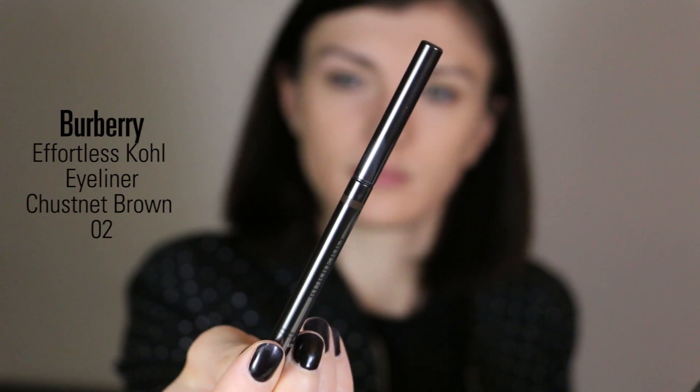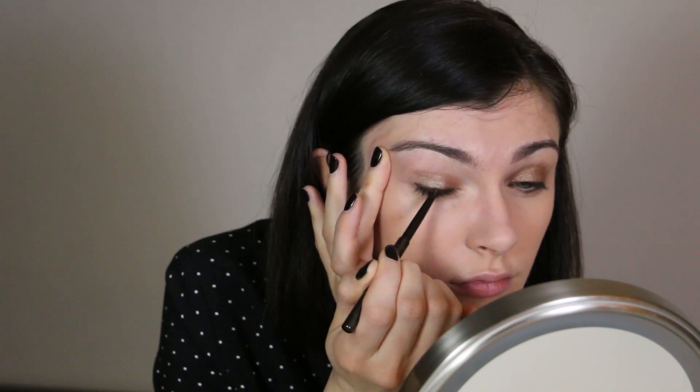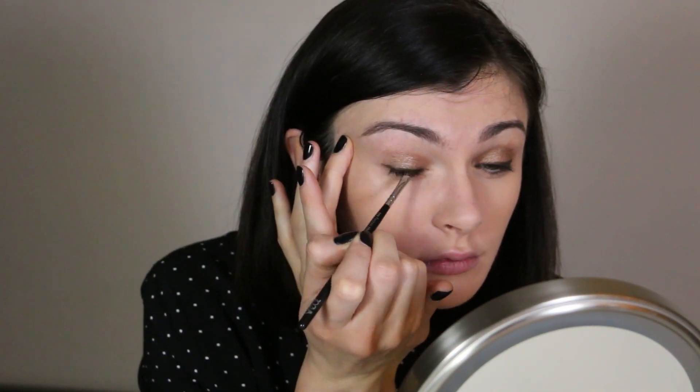Just to add a little bit of definition I'm using the Burberry Eyeliner in Coal. I love this eyeliner — it doesn't move and it adds a little bit of dimension to my eyes, completing the look perfectly. I like to smudge it with a small smudging brush from Zoeva just to give a softer look.